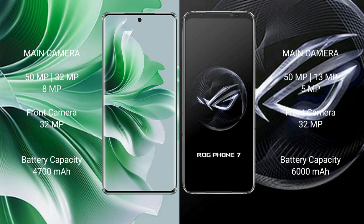The OPPO Reno 11 Pro has a 4700mAh battery with 80W fast charging support. The ASUS ROG Phone 7 has a larger 6000mAh battery with 65W fast charging support.